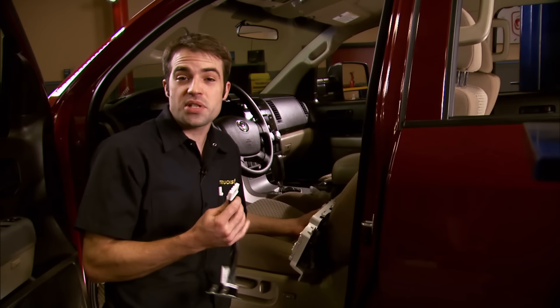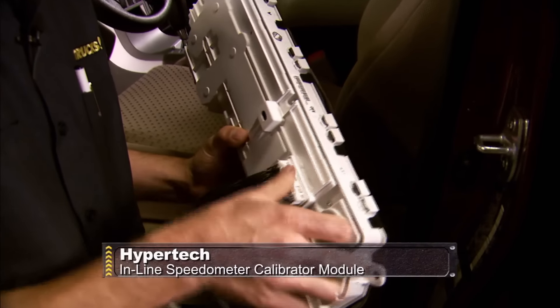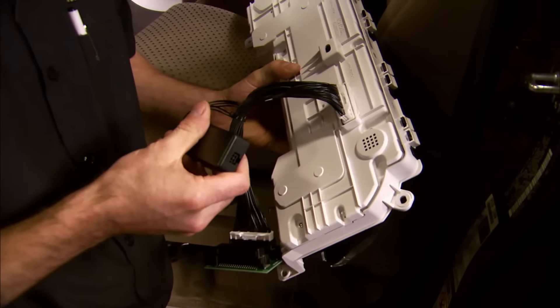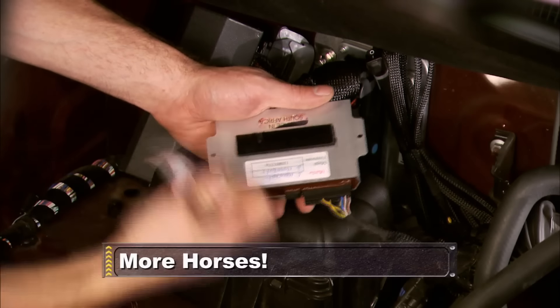So we're using Hypertech's speedometer recalibration unit. It's pretty simple to install — it basically intercepts the factory signal, modifies it according to the tire size you program into it, and sends it on to the speedometer. After the break, we're upping the horsepower under the hood.